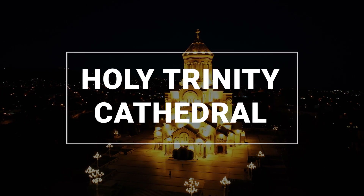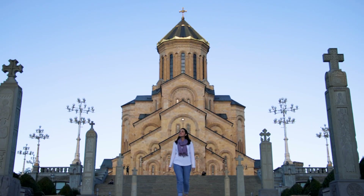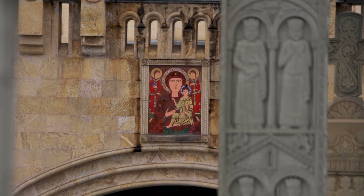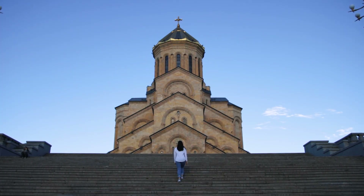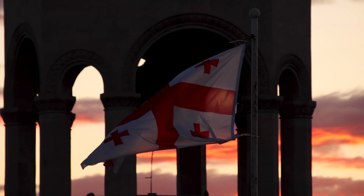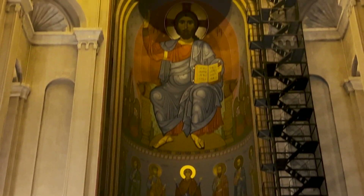We end our day at the Holy Trinity Cathedral of Tbilisi, a grand, magnificent Eastern Orthodox Church built between 1995 and 2004 to commemorate 1,500 years of Christianity in Georgia — one of the first nations to adopt Christianity as its official religion. Regardless of your religious background, this is a gorgeous site. Right next to the church entrance is one of the best places to watch the sunset in Tbilisi — so beautiful, peaceful, and calm. The inside of the church is just as magnificent as the outside.